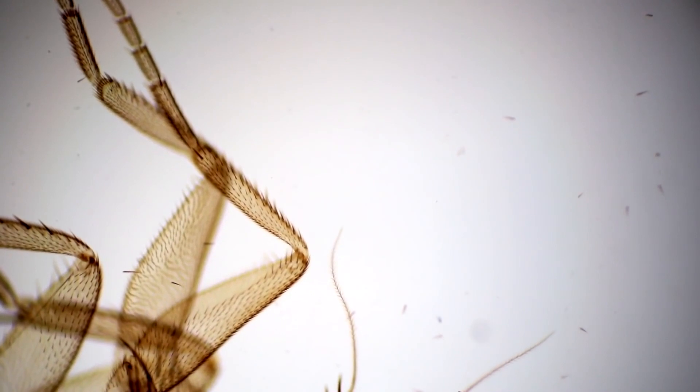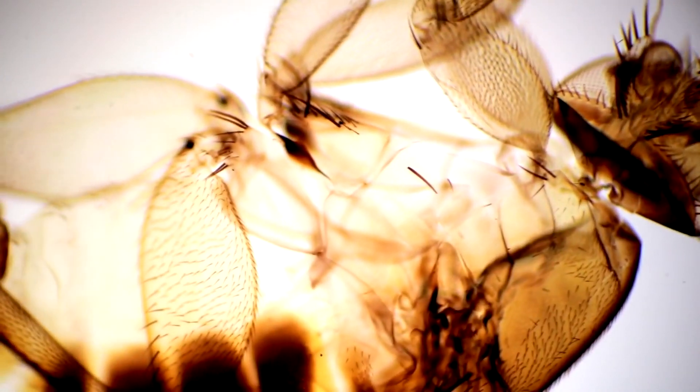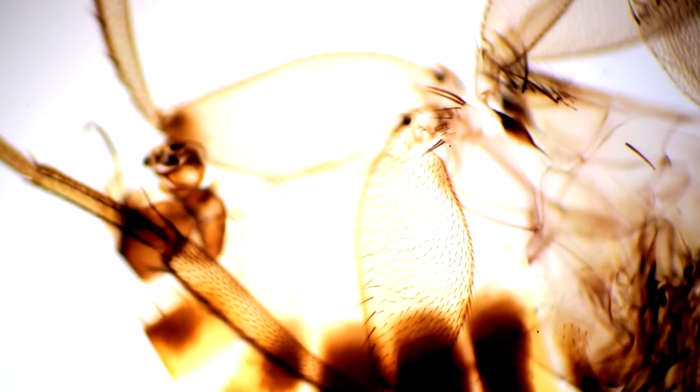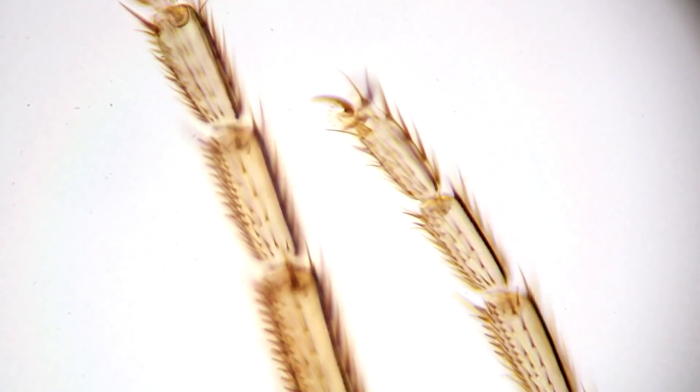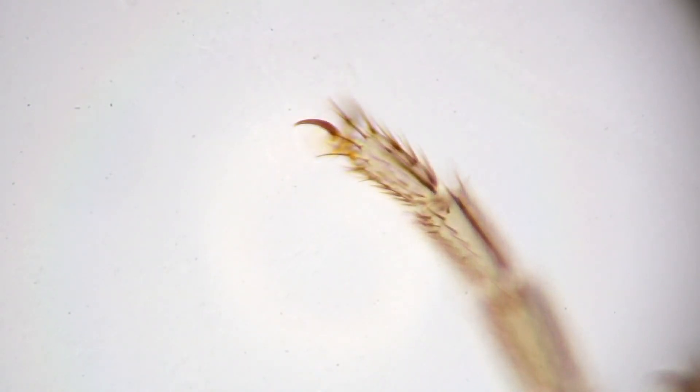The next specimen is a Drosophila fly. We view it at the lowest magnification since the objects are quite large. Notably, the Drosophila fly has quite impressive claws on its limbs. At increased magnification, you can also examine the detailed structure of its compound eyes.